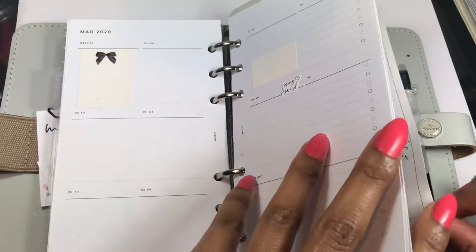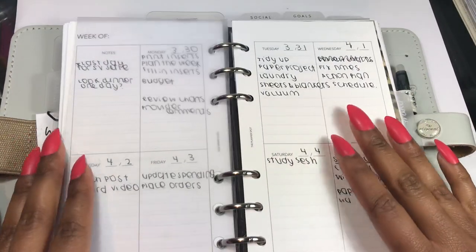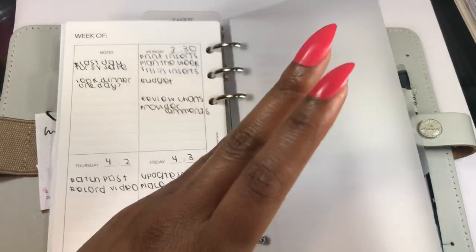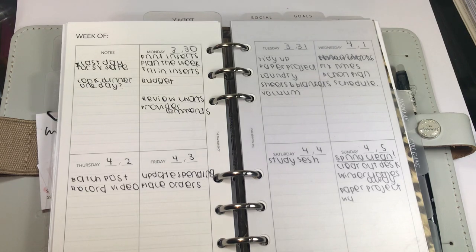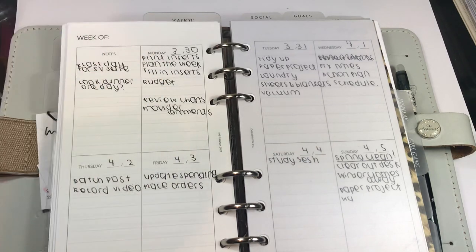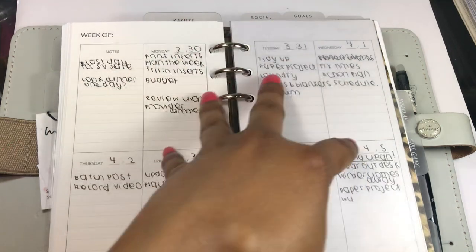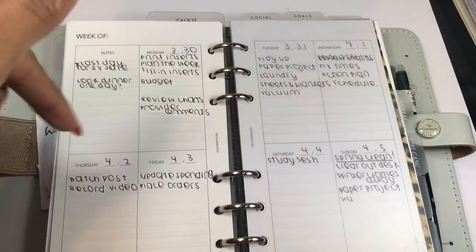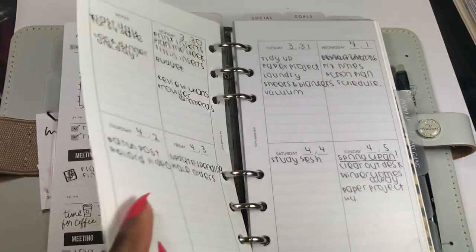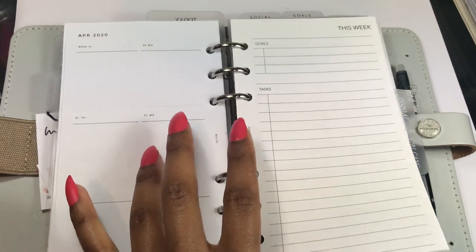A new addition is these weeklies from the Planner Spot that I'm using to pre-plan. I feel way more organized when I've already thought ahead about what days I want to get things done, instead of keeping a huge list and panicking each day. I know: today is Monday, I'm going to focus on planning the week, budgeting, filling in my inserts, and doing a little work. I already filled a lot of this out as last week was happening, thinking in advance.